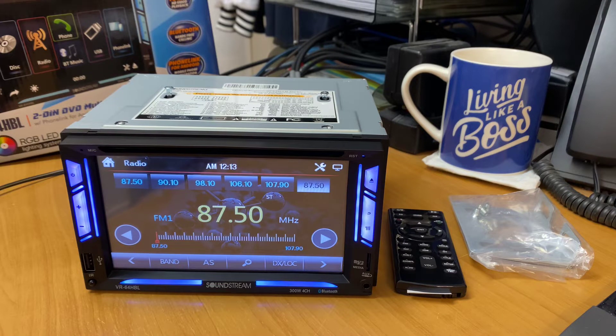Let's just quickly go through the specs on this. It's a 12 volt negative ground system, 4 ohms, 40 RMS by 4, and of course a peak of 300 watts total.